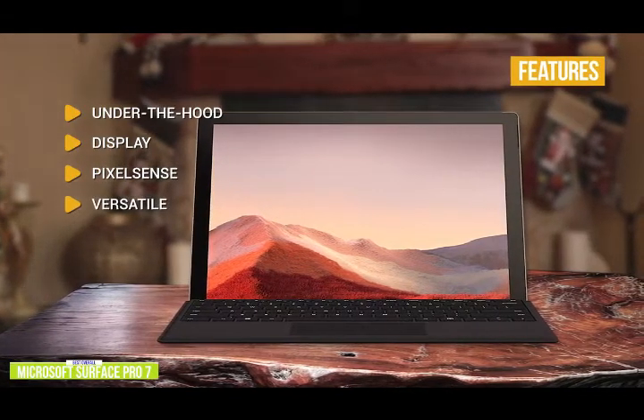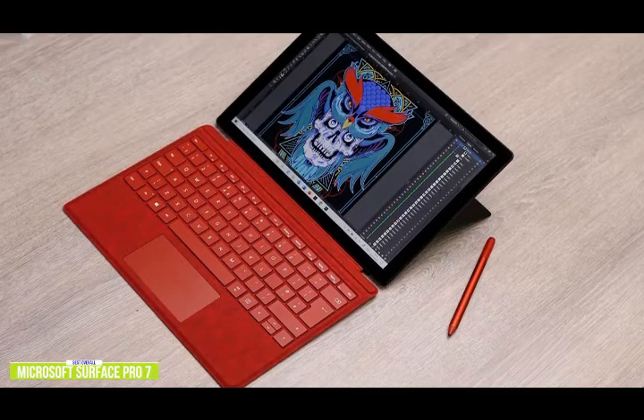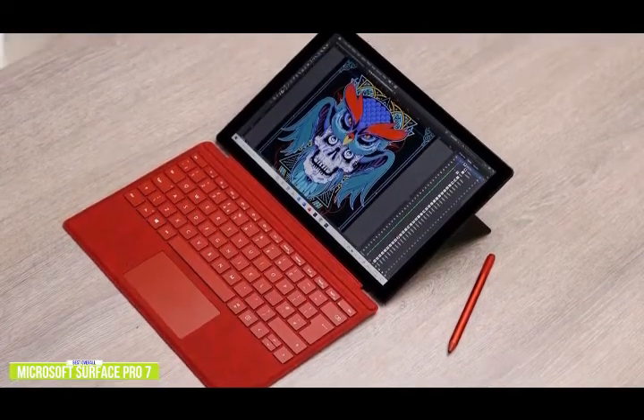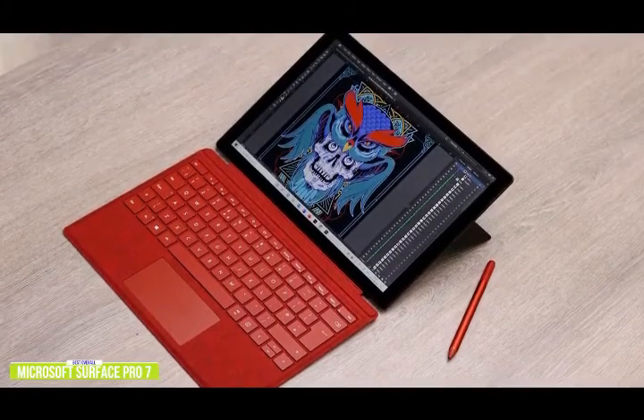The Surface Pro 7 is versatile — game or work in laptop, studio, or tablet modes. Combining great internals, a beautiful display, and all-day battery life, the Microsoft Surface Pro 7 is one of the best gaming tablets for playing your favorite Windows games like Fortnite and Overwatch.